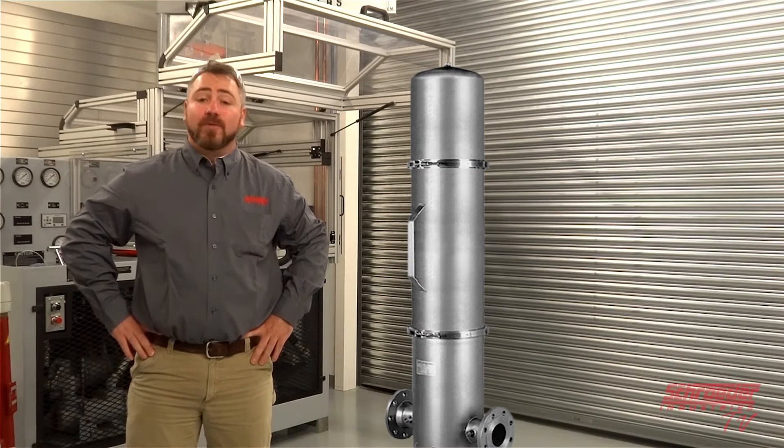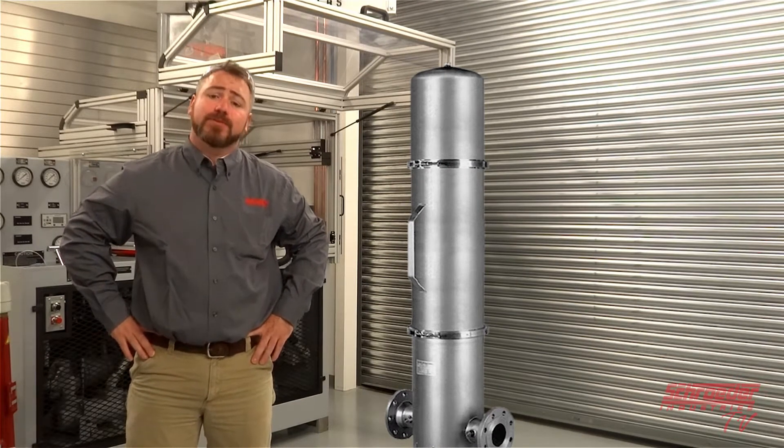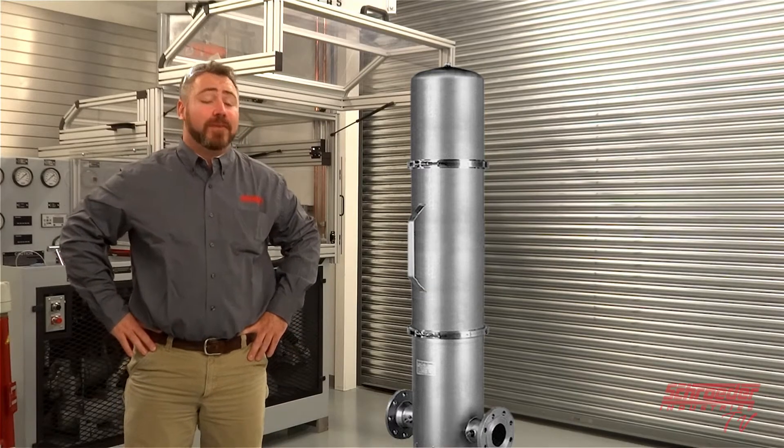Today on SchroederTV, we'll be going over the latest addition to the process product filtration line, the PLF1 and the PLF2. During this video, we're going to discuss the benefits and design features of the PLF, as well as get an in-depth look at the filter technology.